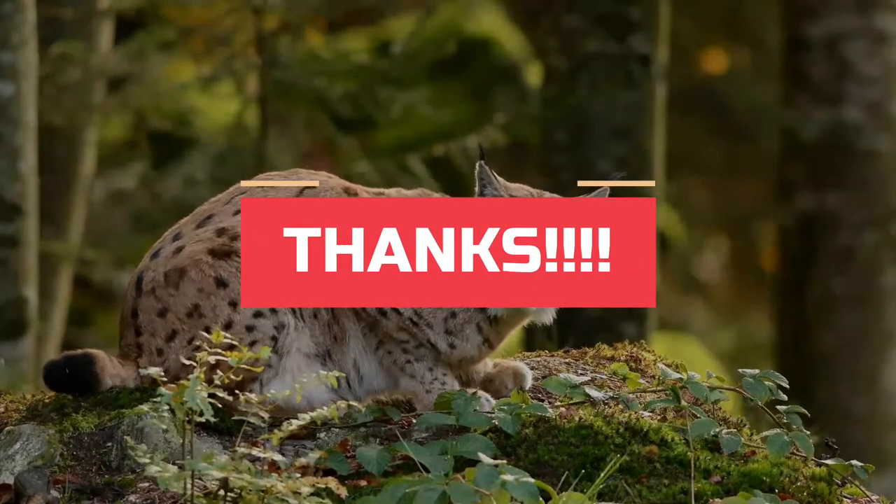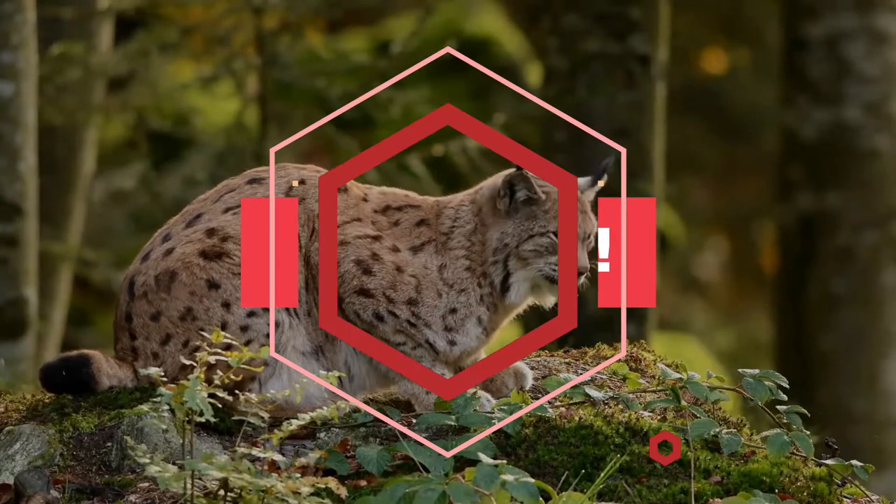Sincere thanks for being with me till the end. May I request you to watch our next video.